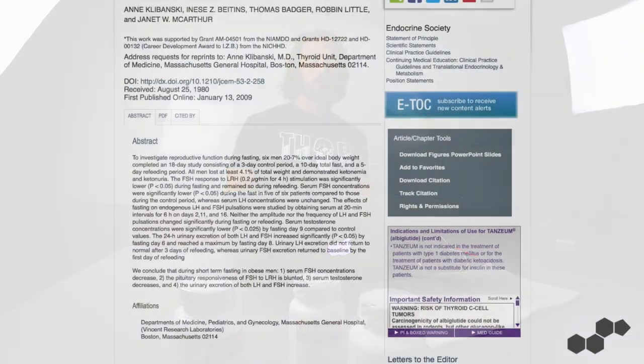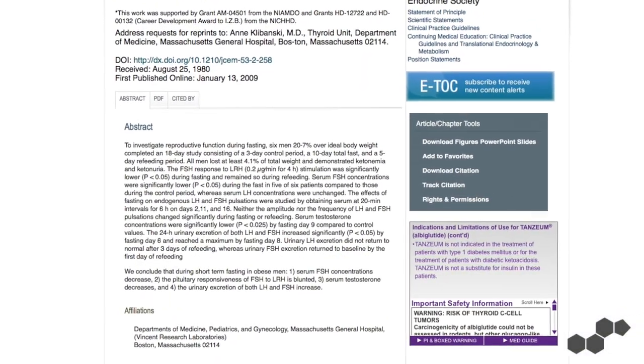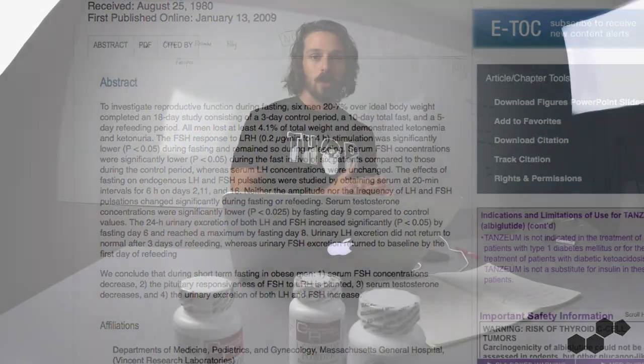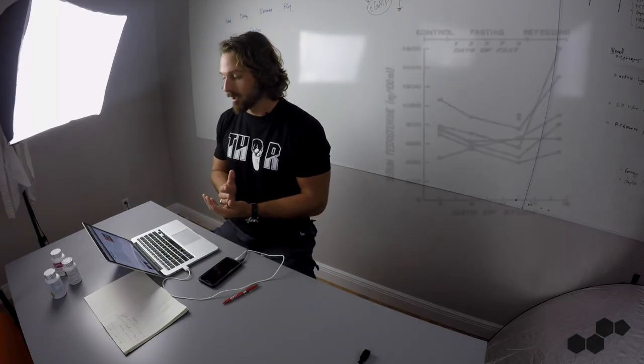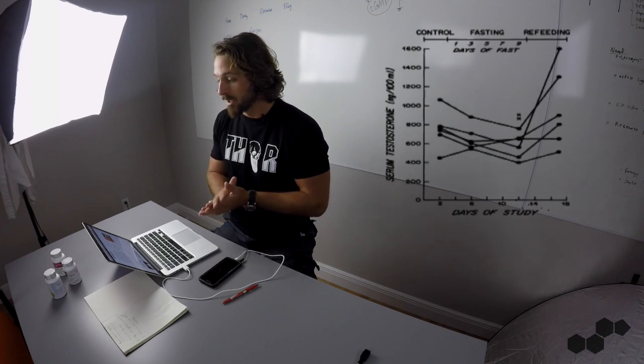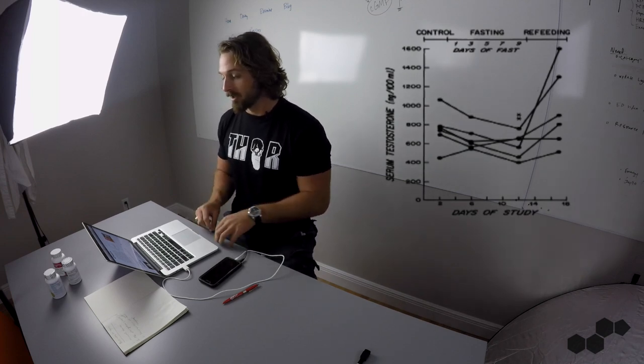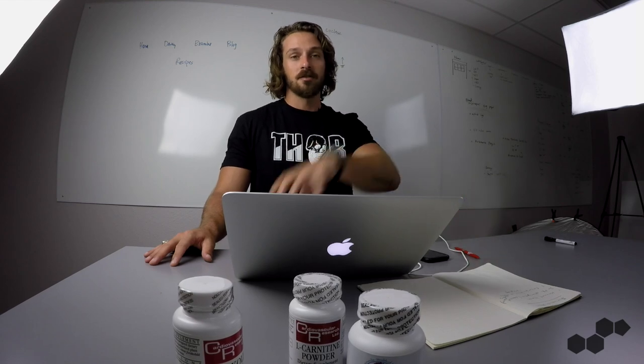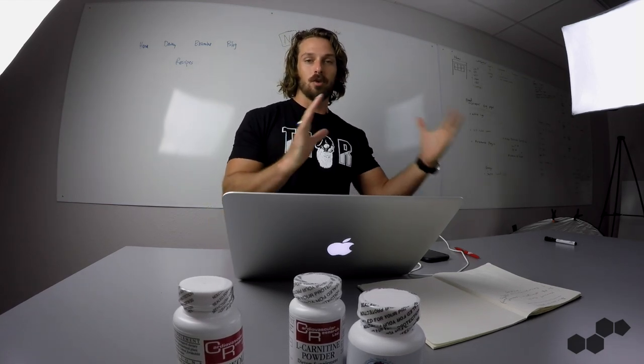Another study — at an extreme level but illustrative — followed subjects through a 10-day water fast. Their androgen levels were measured every day during the fast and then again five days after the fast resumed. We can see what it looks like to have this kind of big androgen response after the fast. Looking at the graph, testosterone levels shot up dramatically after the fast ended.